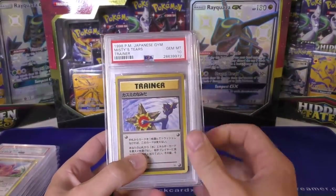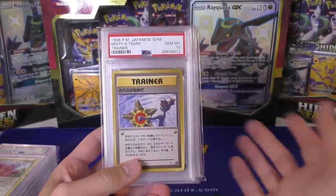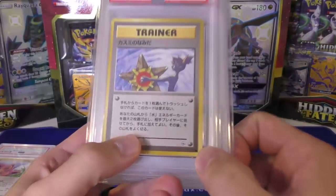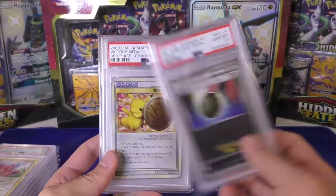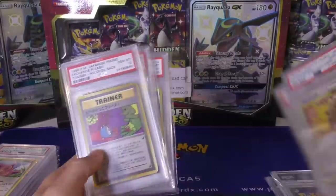Next up we have Misty's Tears — the banned artwork naked Misty. There are two different versions: the one that comes from the theme deck that doesn't have the rarity symbol, and this one which comes from the booster pack which does. Then we've got a Gem Medal card reverse holo. We have the Victory Medals — first, second, and third — the LP promos, all gem at 10.